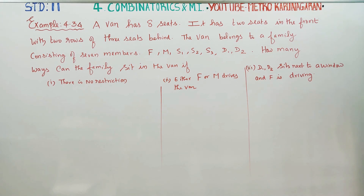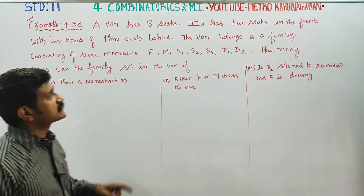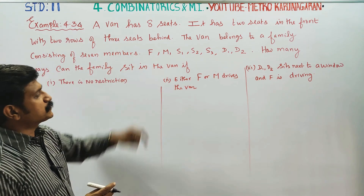Dear Leaven's Tended students, I am Metro Karanagaran. In example 4.34, a van has 8 seats. It has 2 seats in the front with 2 rows of 3 seats behind.